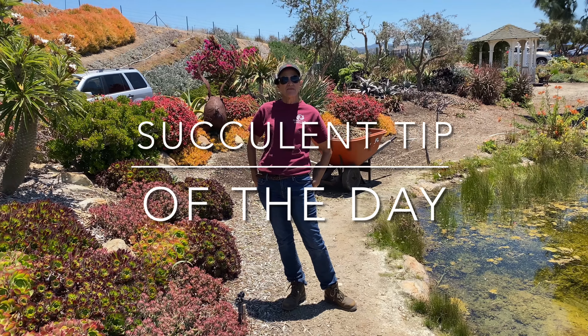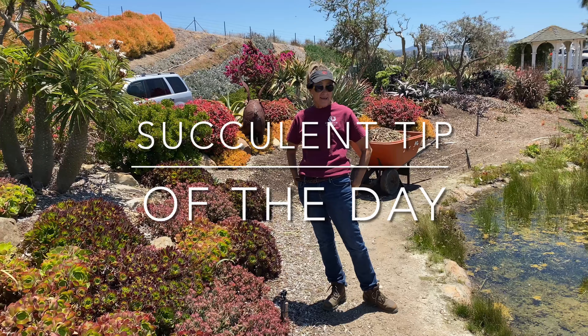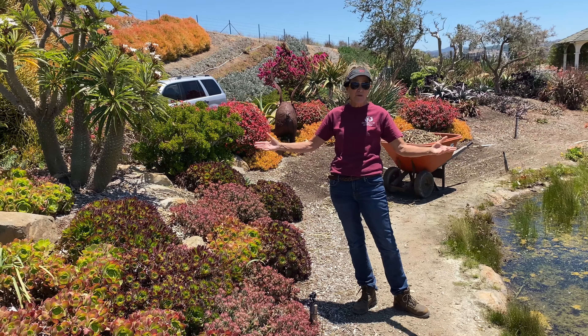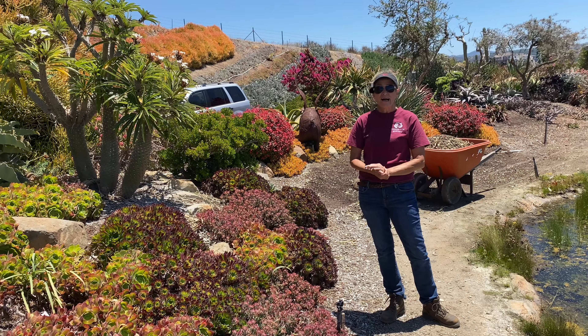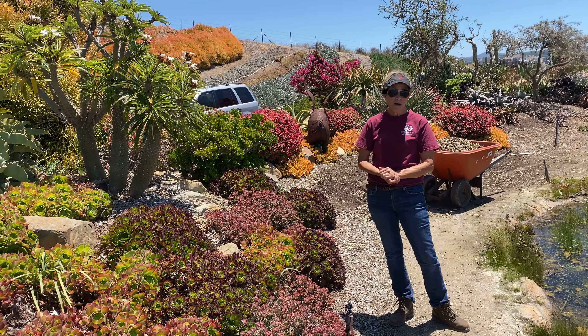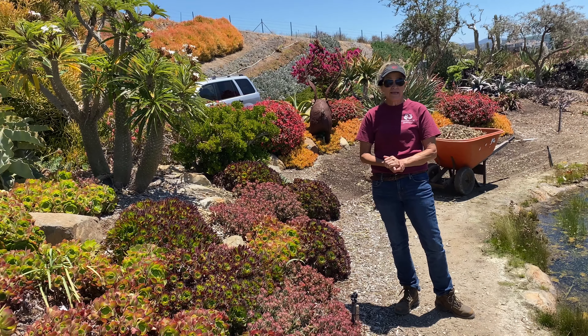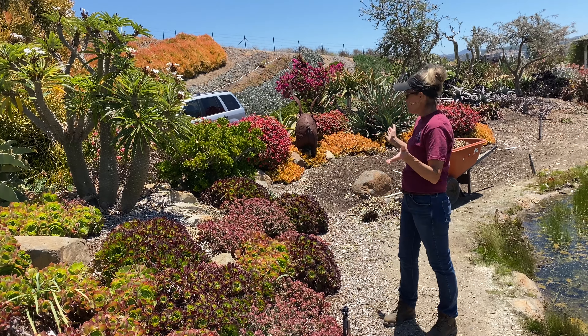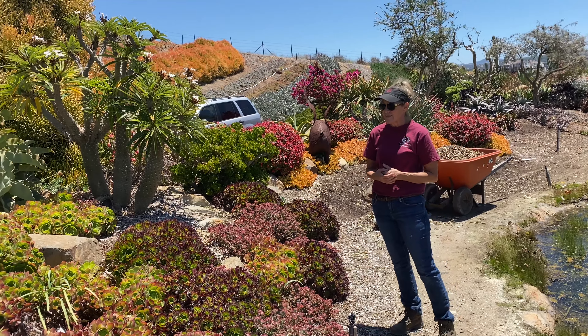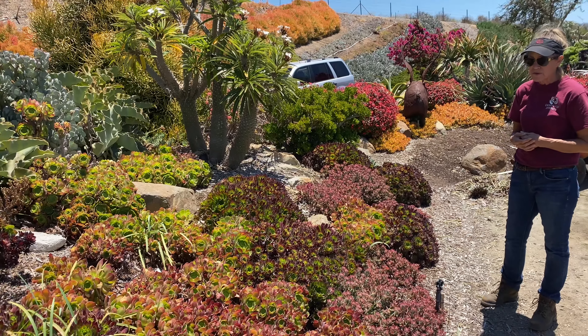It's Laura Eubanks of Design for Serenity with your succulent tip of the day. It is a Monday. I'm at Waterwise Botanicals, my mothership, my happy place. I am here to pull plants for our project that we're breaking ground on in Mira Mesa on Wednesday, and the display gardens are just looking so great that I thought I would share them with you.